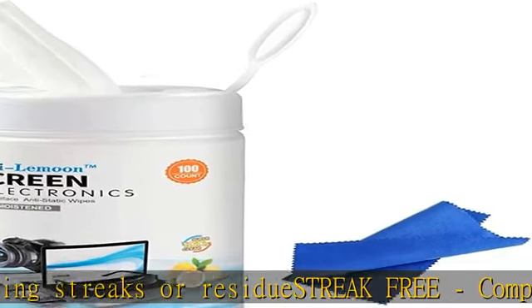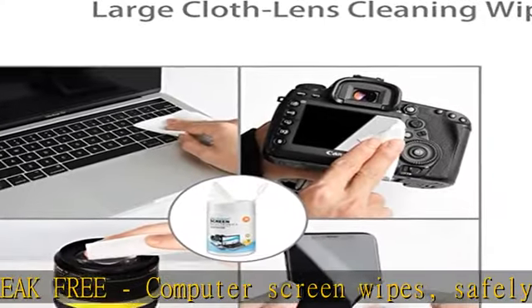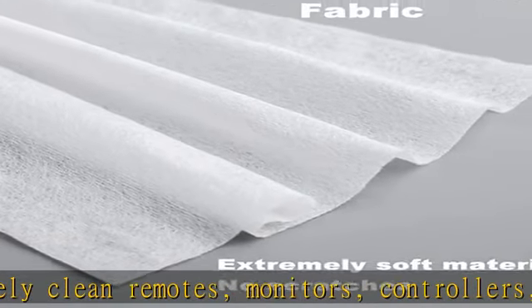Pair with a microfiber towel. The computer monitor cleaning wipe will remove dirt, debris, fingerprints, and smudges from your phone, glasses, screens, or other surfaces.